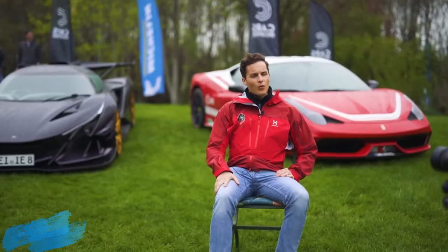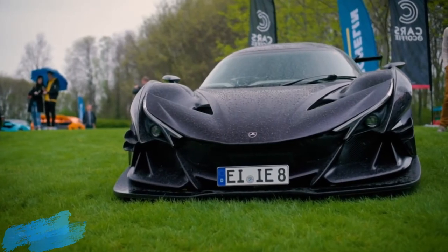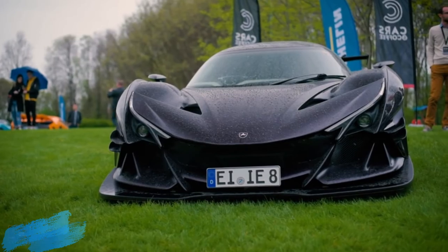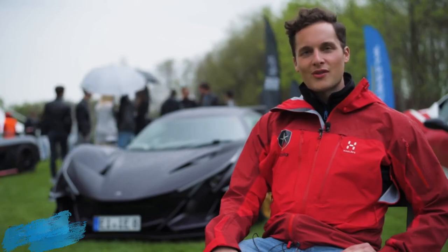This is a car we're only producing 10 units of. The cost is 2.3 million euros, and all units are already spoken for. We look forward to showing you the car hopefully at one of our events later this year — thank you so much for joining us.